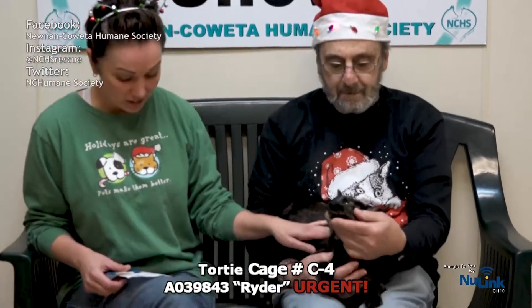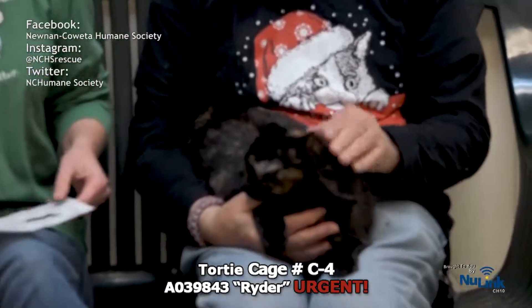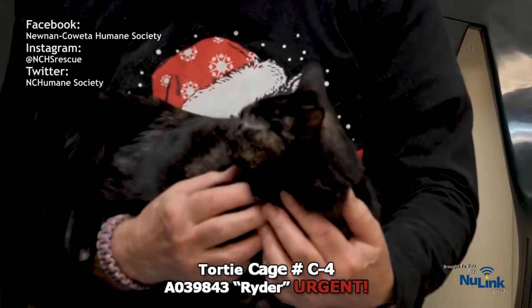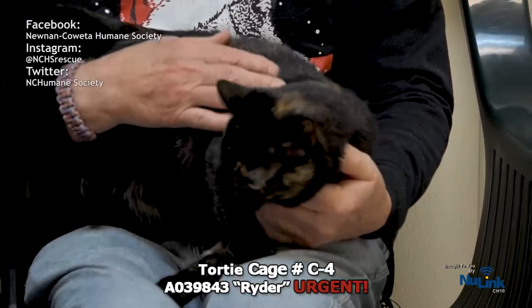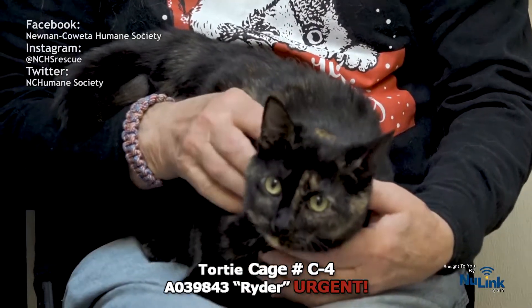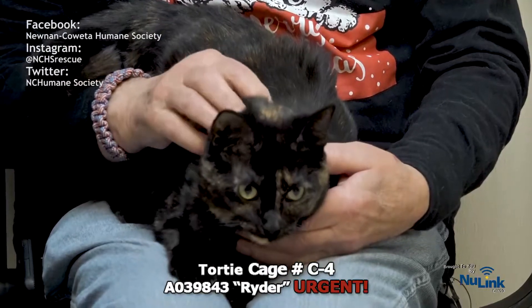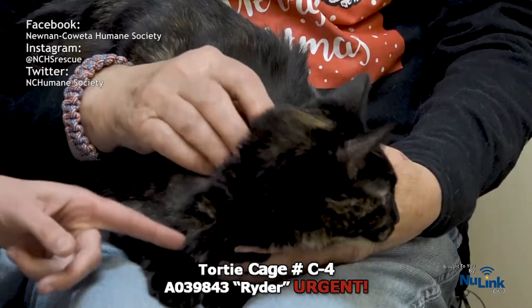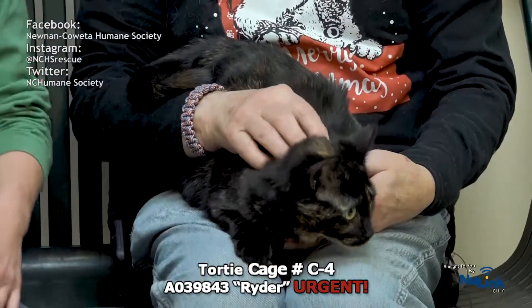Another sweet gorgeous kitty right here — this is Ryder. Ryder's hanging out in Cat Condo C4. She has been here since July, way too long. She is one of the longest residents on the adoption floor right now. She was a stray picked up at Meritrace — no collar, no ID. She did have a chip, but they could not contact the owners and no one ever came back to get her. She's already spayed, negative for all her testing, so she's ready to go home today. I can just see her sitting on someone's lap right in front of a fireplace or a Christmas tree.